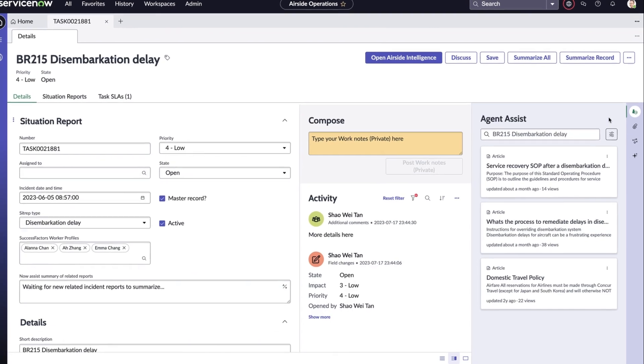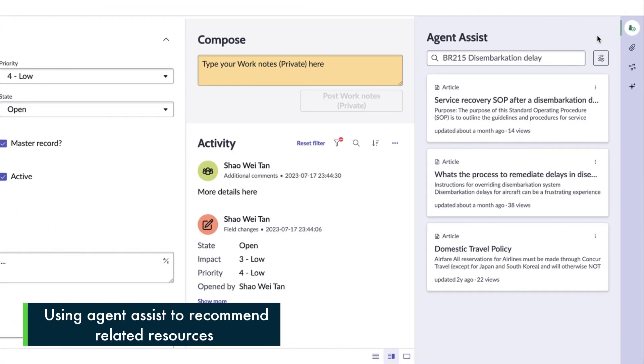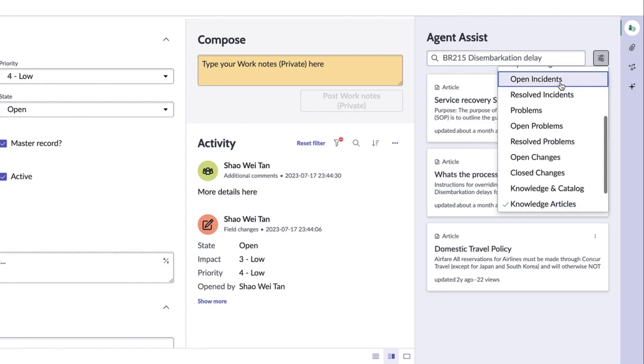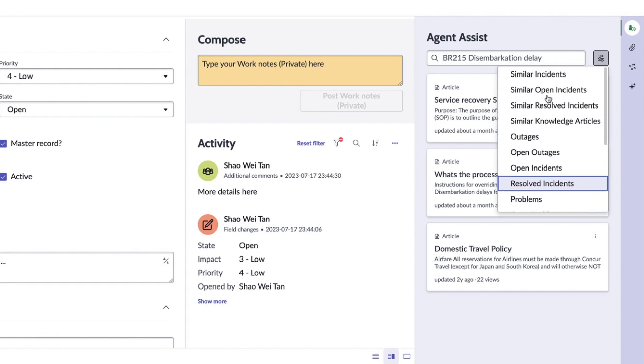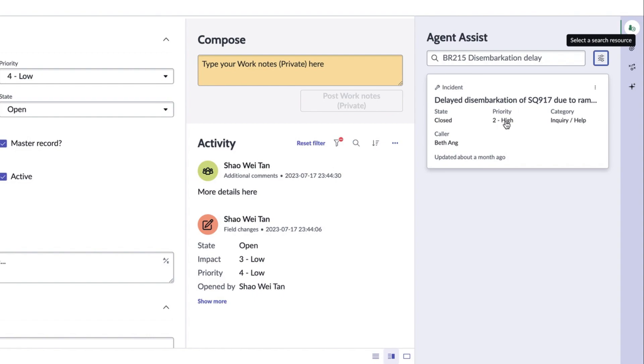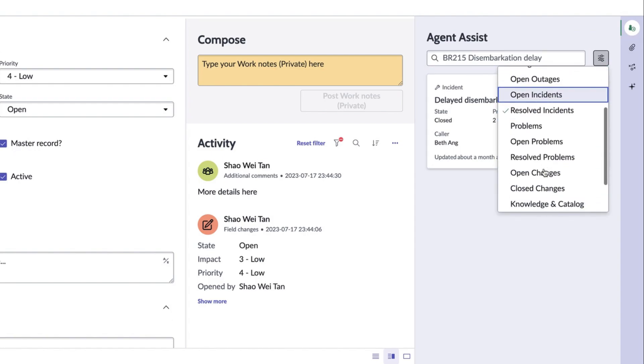Let's also not forget about AgentAssist, which takes the short description from this record and can recommend a variety of resources to help Carmen with handling this situation. For example, here we can see a list of recommended knowledge articles related to disembarkation delays. The AI Search in ServiceNow is also able to quickly associate this record with other similar incidents based on natural language understanding — very powerful, especially if there is someone new to the team who needs these different resources recommended to them, given that they are still unfamiliar with the internal processes.